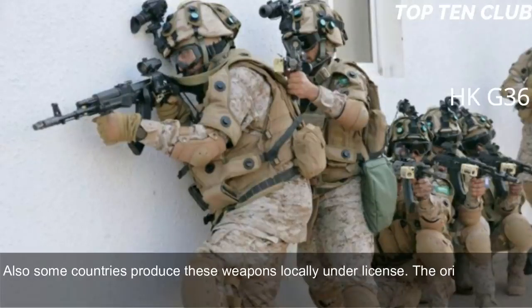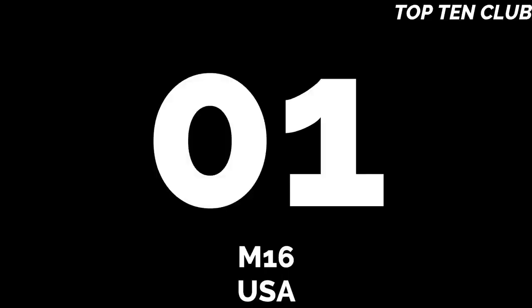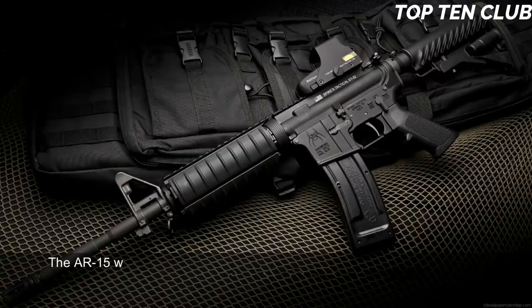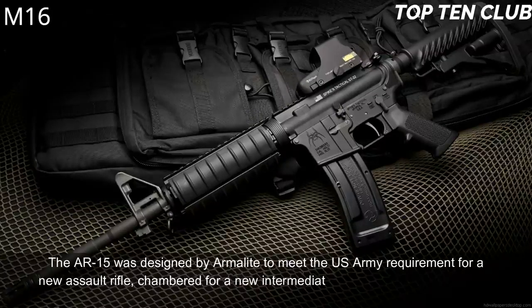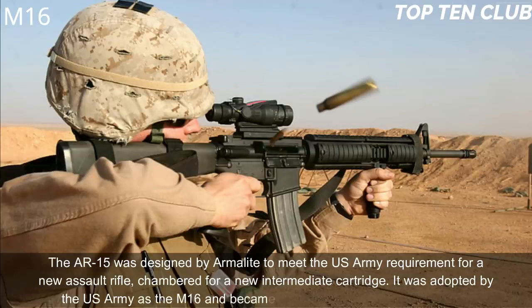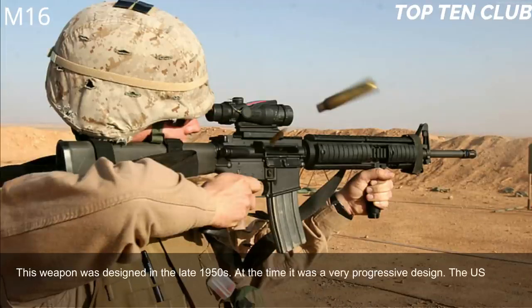The original AK-47 and its derivatives are in service with more than 100 countries around the world. Number 1: M16, USA. The AR-15 was designed by Armalite to meet the US Army requirement for a new assault rifle chambered for a new intermediate cartridge. It was adopted by the US Army as the M16 and became a standard-issue infantry weapon. Designed in the late 1950s, it was a very progressive design at the time.